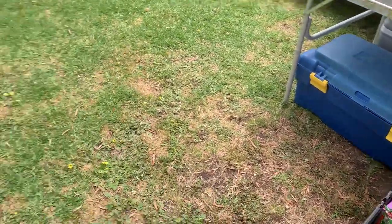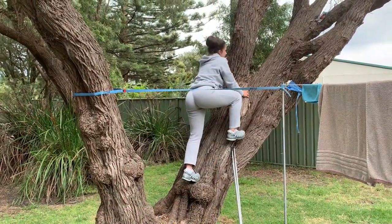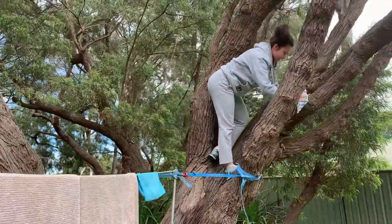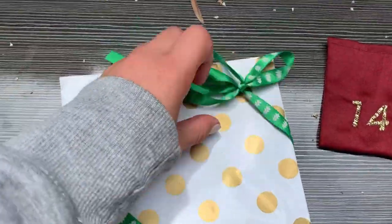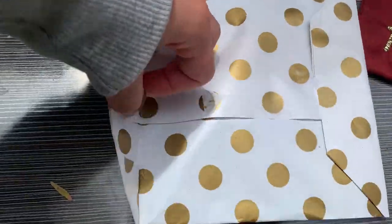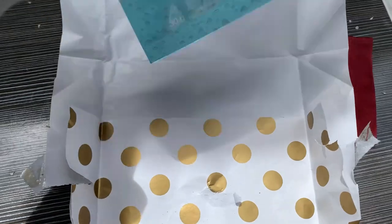Hey guys and welcome to day number fourteen. Let's see where my present is today. I thought it was in these boxes but I think it's actually up in the tree, so I need to climb and go get it. Another face mask — a Neutrogena one.